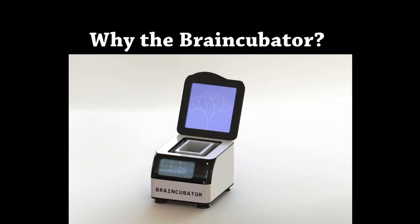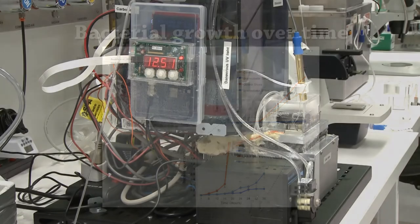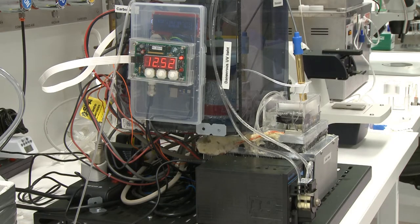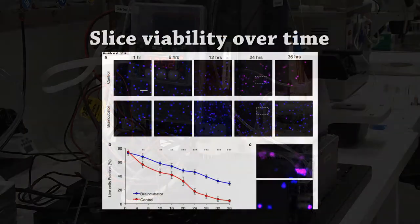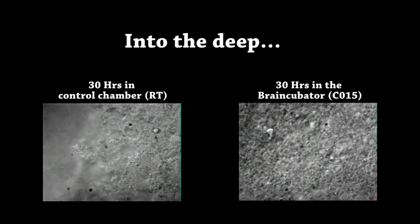There are multiple benefits for using the Brain Keeper. The first is that it provides viable tissue for two experimental days and therefore reduces the time spent preparing brain slices and the number of animals required for research. Furthermore, it allows monitoring of incubation conditions and standardizing this artificial environment, which will reduce the variability of results among different labs.